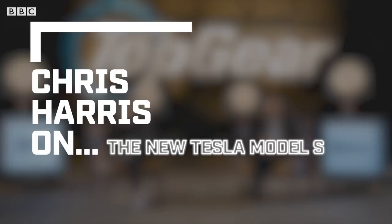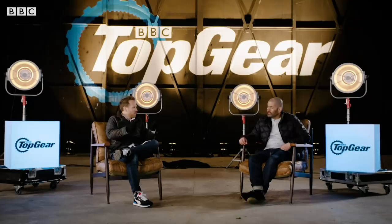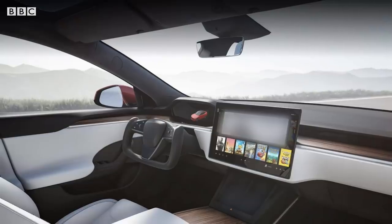Now Chris, it probably hasn't escaped your attention that Tesla has updated its Model S and Model X, which normally we wouldn't talk about a facelifted car, but the interior is something a bit extraordinary. Have you seen the pictures? It's a half steering wheel — ever since someone my age watched Knight Rider, we secretly always wanted a steering wheel like that, which is more like a yoke from an aircraft.